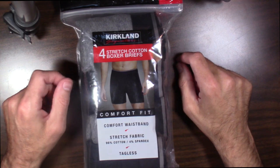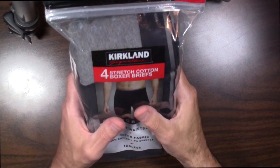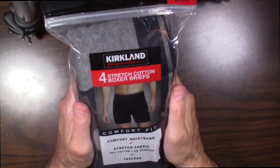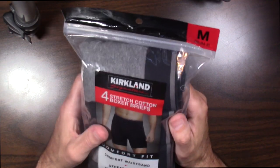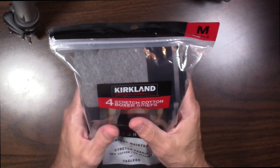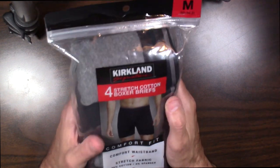Thanks for tuning in for another quick review. Talking about the Kirkland Signature Stretch Cotton Boxer Briefs, size medium. I love these — I use these all the time. If you haven't been to Costco and you shop their clothes, you know the quality is excellent and you can't go wrong for the price.